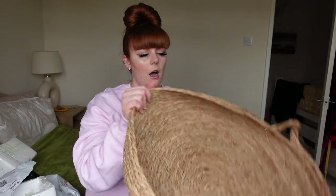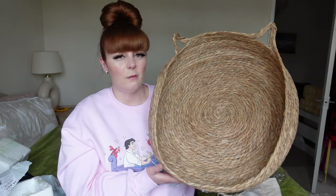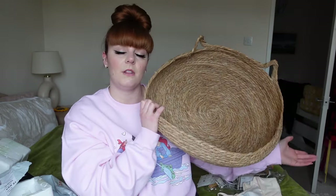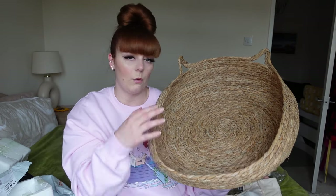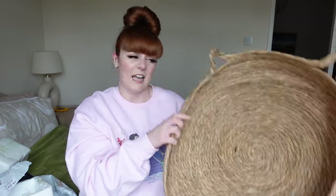I also picked up this rattan style cat bed - I thought it would be perfect for them, but they don't really like it. They've sat in it a few times but haven't laid or slept in it, so I'm going to send it back because it was like 12 pounds and I'd rather get my money back. I can buy another oval cat bed instead. It was also a bit bent up and hasn't really taken shape, which is annoying.